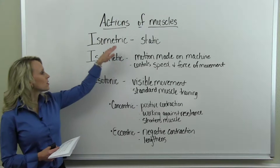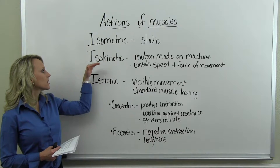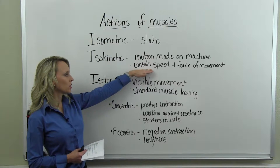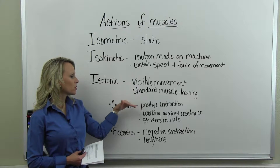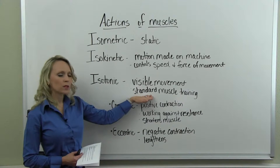So muscles can perform isometric or static exercise; isokinetic action, requiring a machine to control speed and force; or isotonic, which is the actual movement of the muscle and joint, typically referred to in standard muscle training.